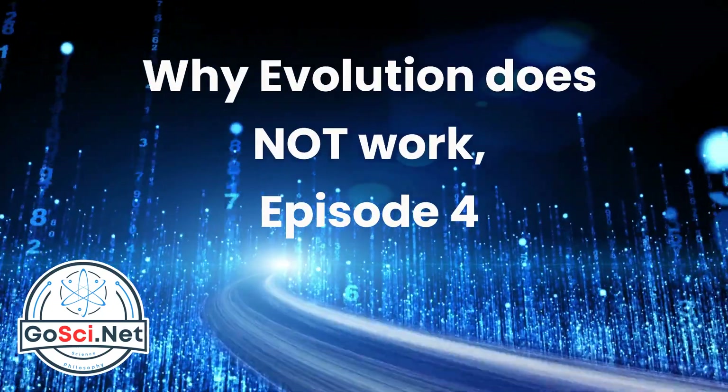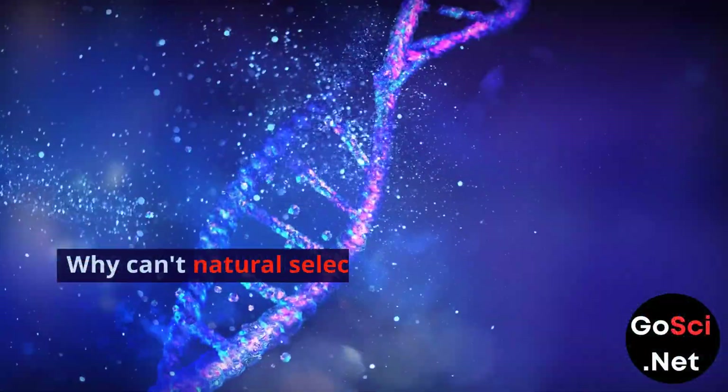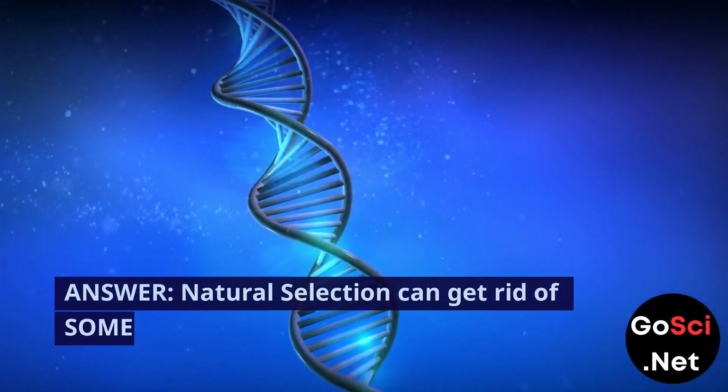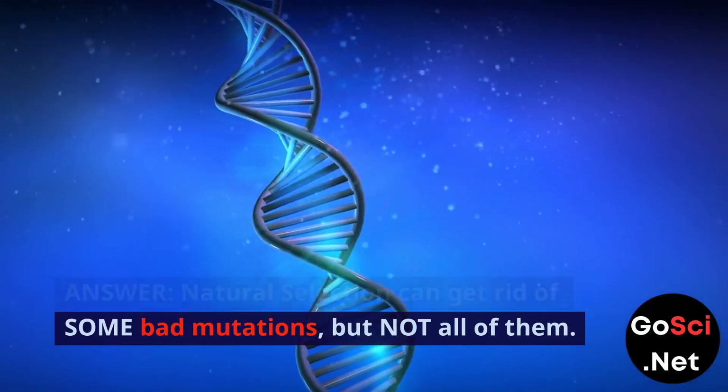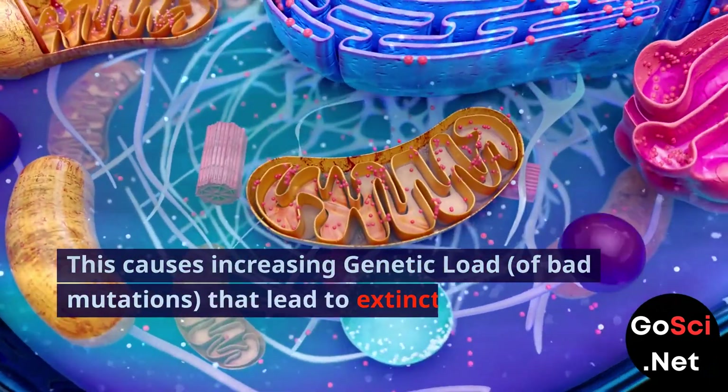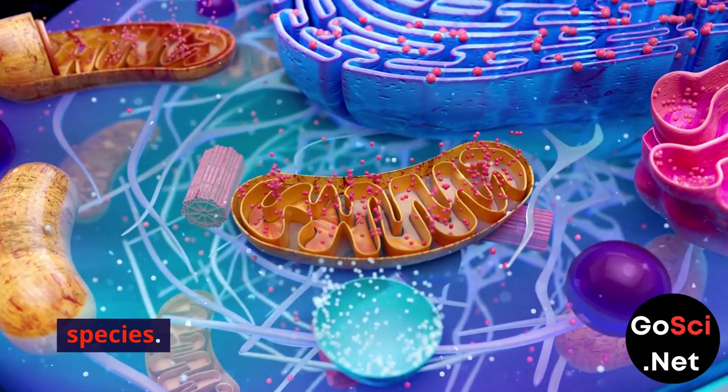Why Evolution Does Not Work, Episode 4: Why Can't Natural Selection Get Rid of Bad Mutations? Natural selection can get rid of some bad mutations, but not all of them. This causes an increasing genetic load of bad mutations that lead to extinction of the species.